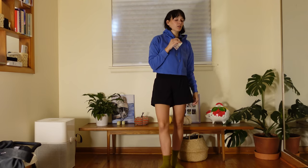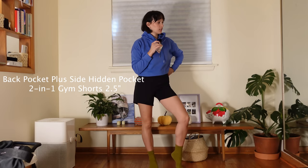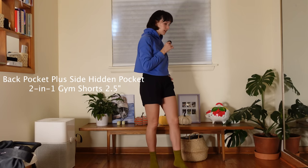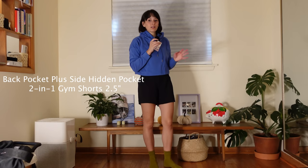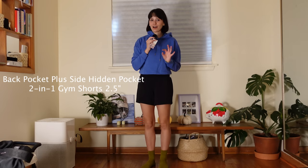Here are the shorts I couldn't stop talking about — I got them out of the wash and styled them with a jacket for a more dressed-up look. They're the perfect length, this buttery legging material with built-in spandex shorts. The pockets are hidden so you can stick your phone in there, which I appreciate so much because I always need to be hands-free. I love how sleek these look — they're literally so flattering.